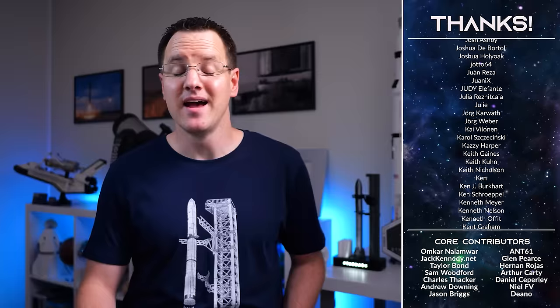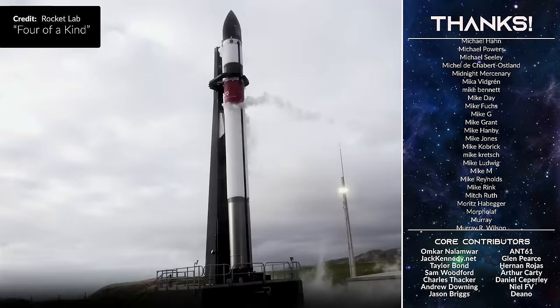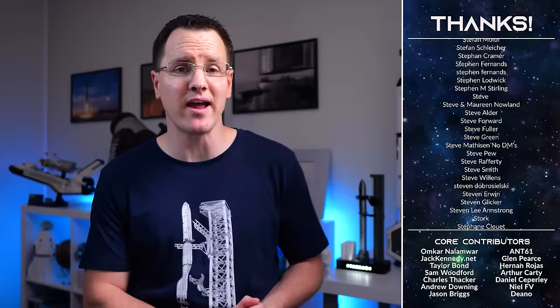The hope is that Rocket Lab can soon refly a full Electron rocket instead of individual components, but they'll need to fully check this one out and run various tests. To protect against re-entry forces, it features silver heat protection along with an extended carbon composite shield to protect the Rutherford engines. There were no reused engines on this mission — contrary to some comments; they've done that before in 2023 but not again here.